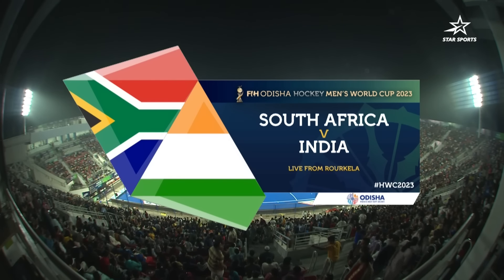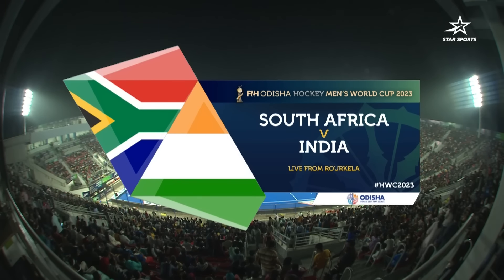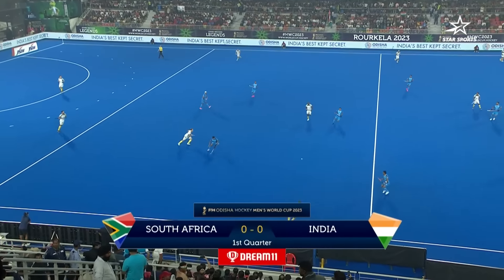Birsa Munda Hockey Stadium is all set to witness the final encounter of the day — it's South Africa against India. We are live from Rourkela. Let's play the last game of the evening: India against South Africa.